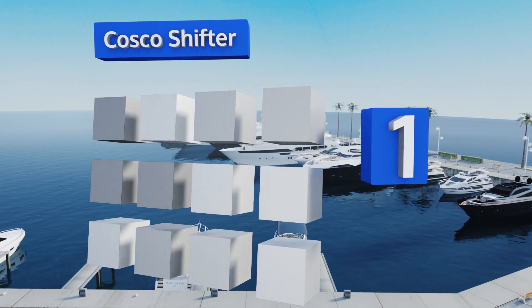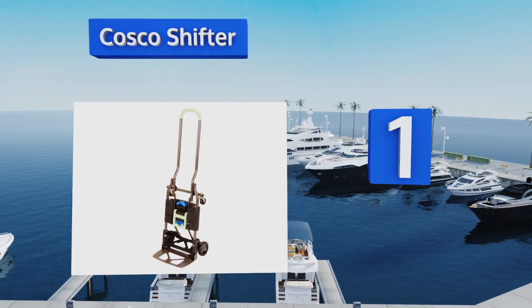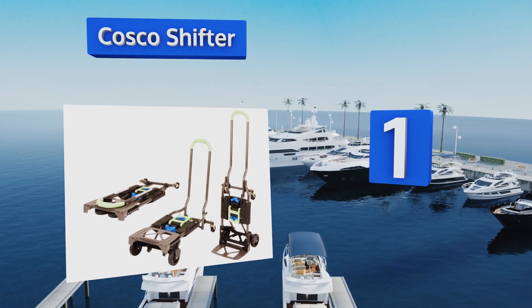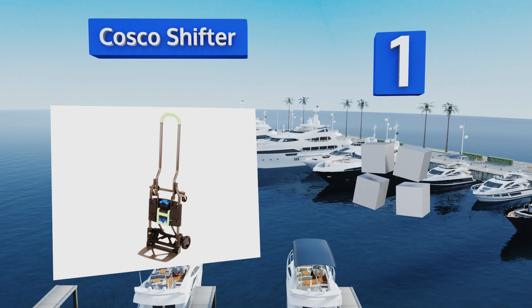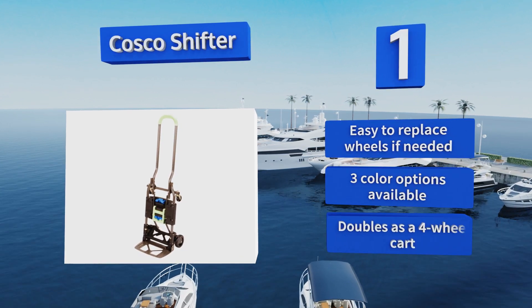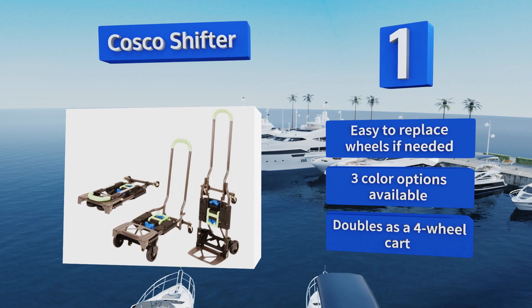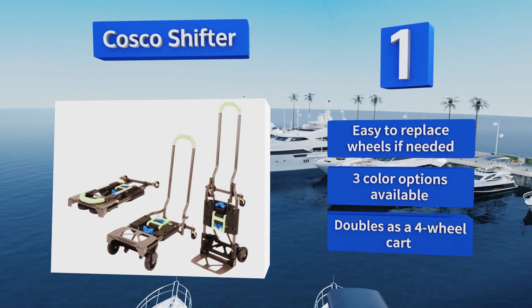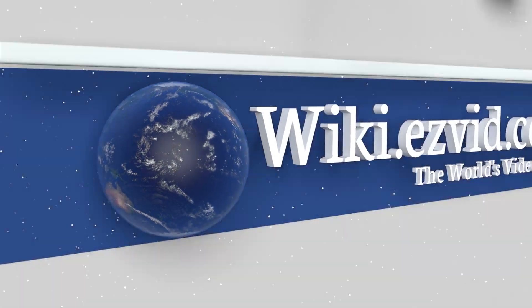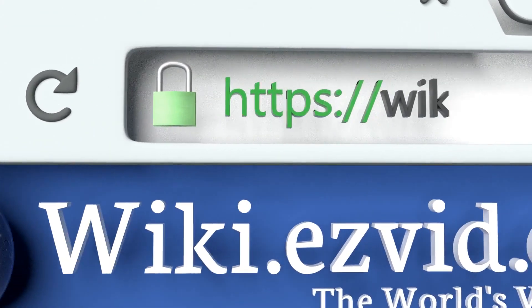Taking the top spot on our list, as long as the trunk of your car is standard size it should easily accommodate the Costco Shifter, which makes this a convenient model if you'll be traveling with it frequently. As an added bonus it comes with a five-year warranty, it's easy to replace the wheels if needed, it's available in three color options, and it can double as a four-wheel cart.